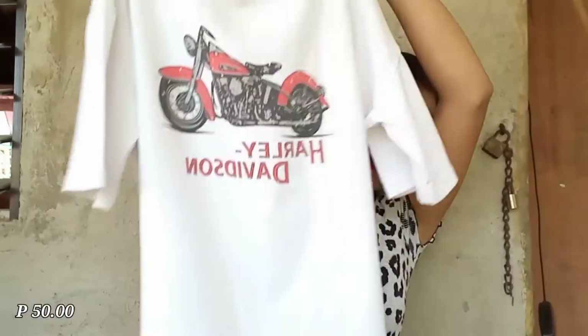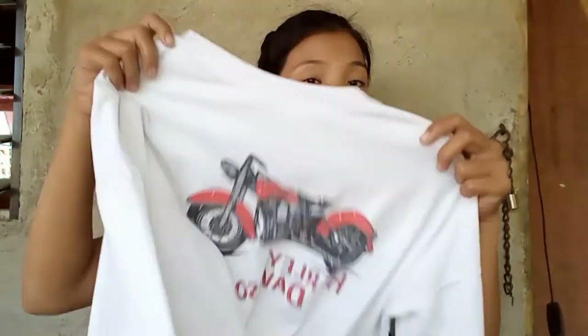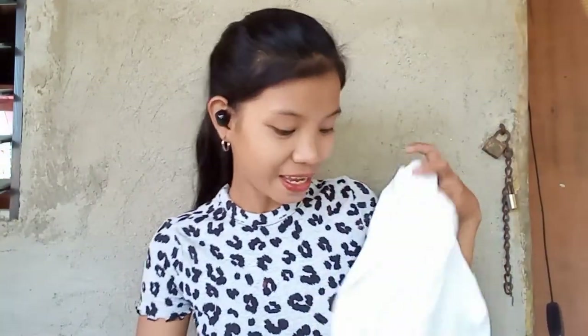Next is this oversized t-shirt. The print is so nice, guys — look at it! This is actually what caught my eye and why I bought it. It's cotton so it's super comfortable to wear. Just wear it as a biker shirt and you're already ready. It does have a small mark on it but that happened when I was trying it on, so it's not the seller's fault. For only 50 pesos — so worth it!